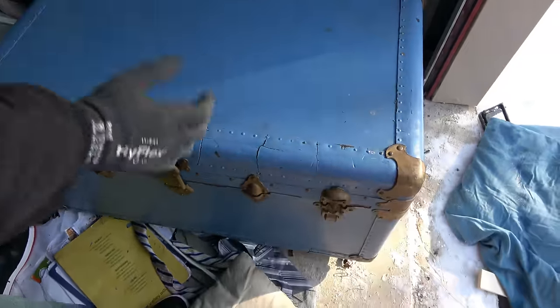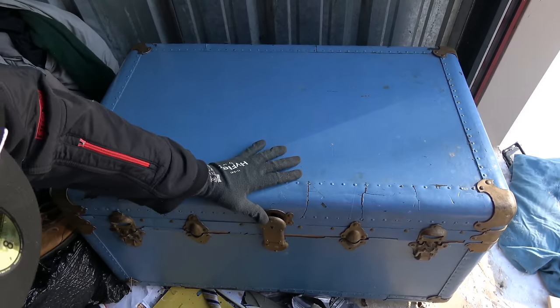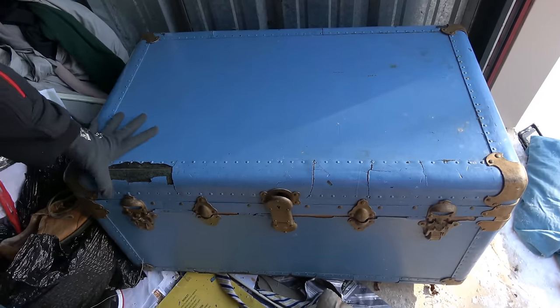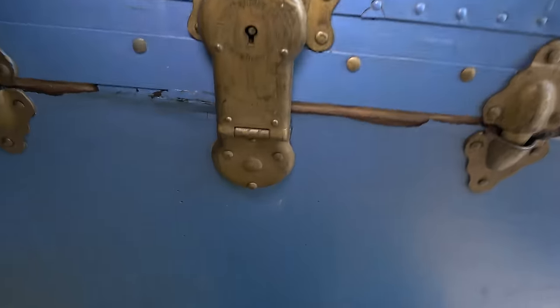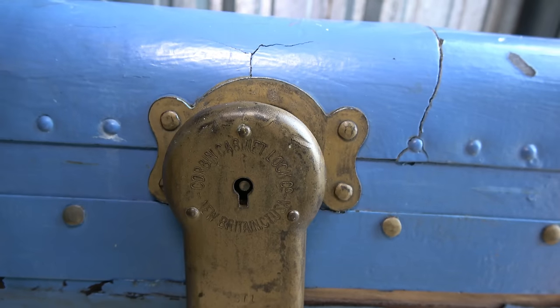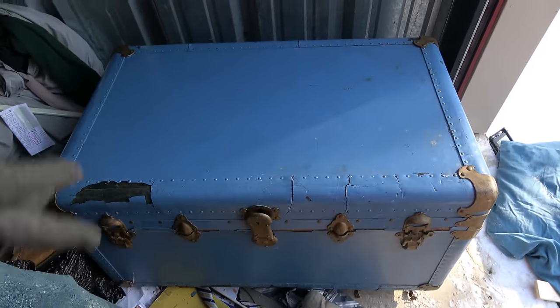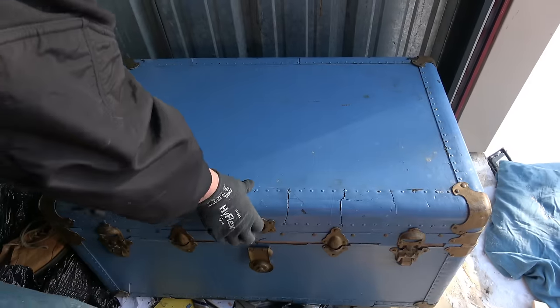First of all, it looks really old, doesn't it? These handles are kind of marked. Can the camera zoom on this? It says something — Corbin Cabinet Lock Company. New Britain, Connecticut, USA. Wow, I've never heard of that. If that gives anyone some information, let me know. With the real moment of truth — let's see what's in the chest. You ready? I'm ready. Let's do it.